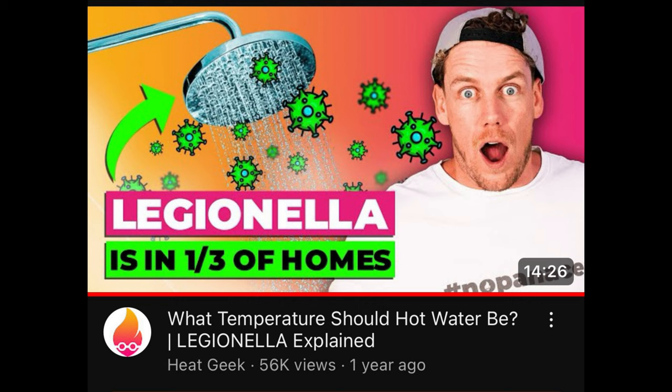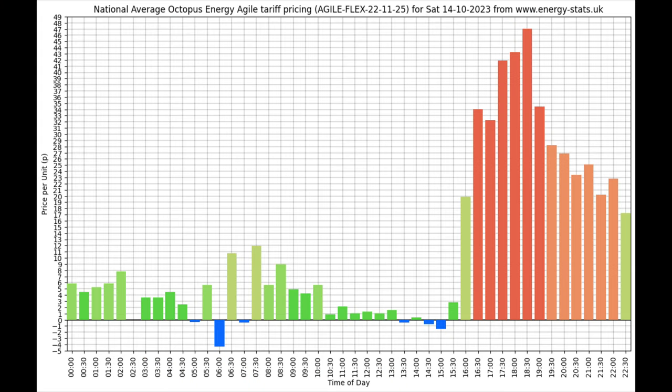I've actually changed the settings, partly inspired by a video from Heat Geek, where Adam talks through what Legionella risk really is. I've made the decision that because we have a fairly small tank and we use most if not all of the water every day, the turnover rate of fresh water keeps us from growing too much bacteria. Then once a month or so — usually when the wind is blowing and our Octopus Agile tariff goes negative — I lift the temperature in the tank above 60°C, but only once a month or every six weeks rather than every week. This has contributed to the heat pump being more efficient than last year.